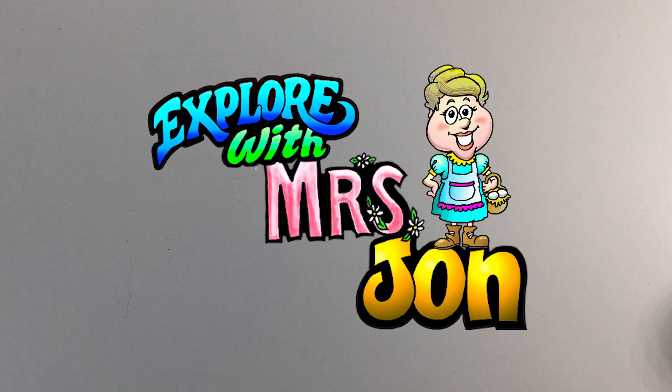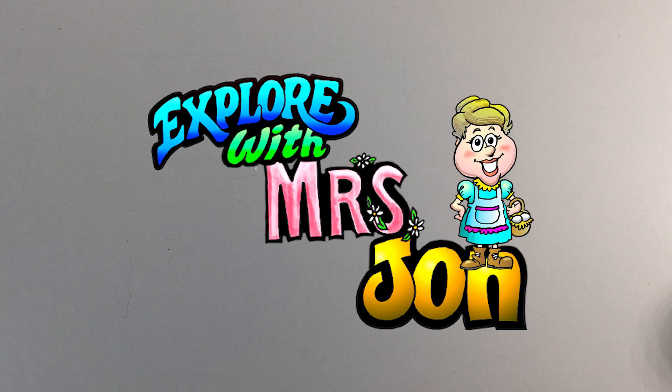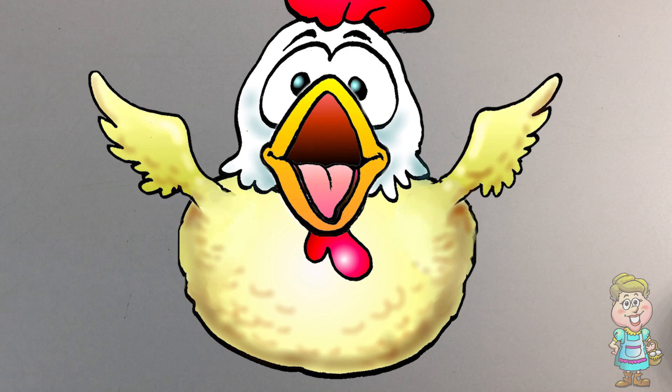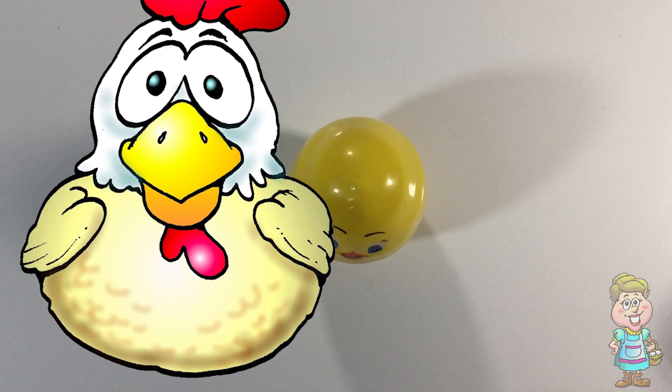Welcome, explorers. I'm Mrs. John. Hi, Pocky. Which state will we talk about today? Thanks, Pocky.